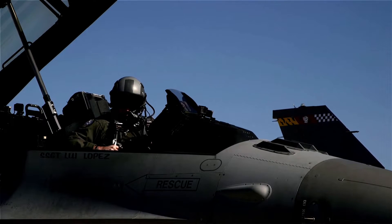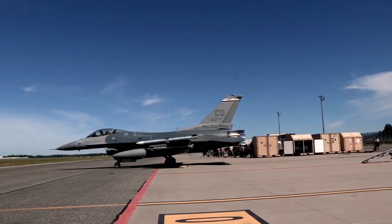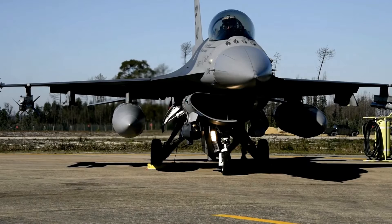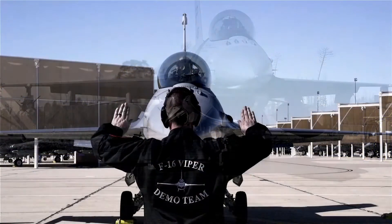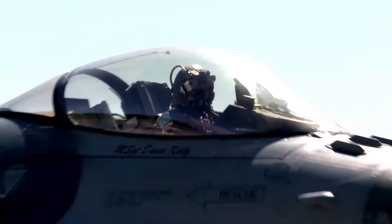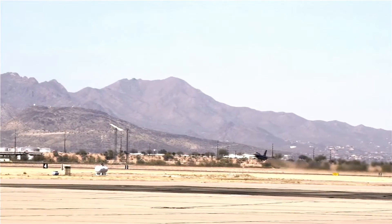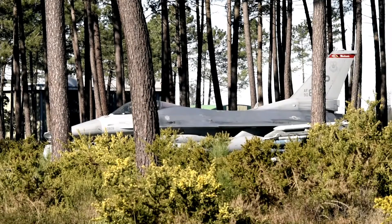Its specifications: max speed, 2.0 Mach, 2,470 km per hour. Max range, 2,620 nm, 4,216 km. Combat radius, 340 nm, 547 km. Rate of climb, 72,000 ft/min, 366 m per second. Max ceiling, 59,000 ft, 17,983 m. Max takeoff weight, 42,300 lb, 19,187 kg. Thrust-to-weight ratio: 1.095.